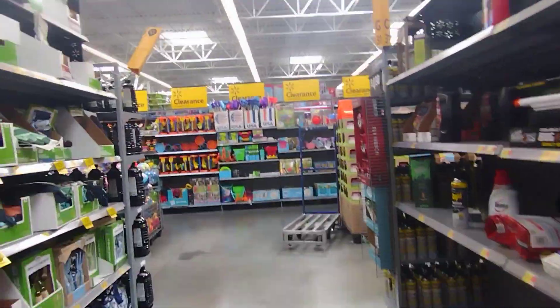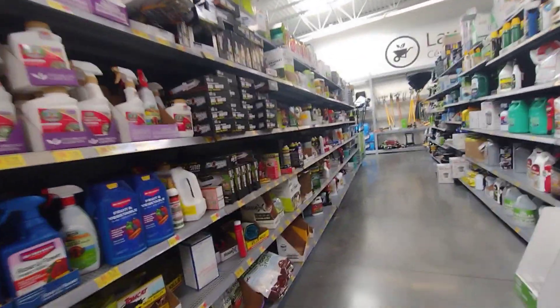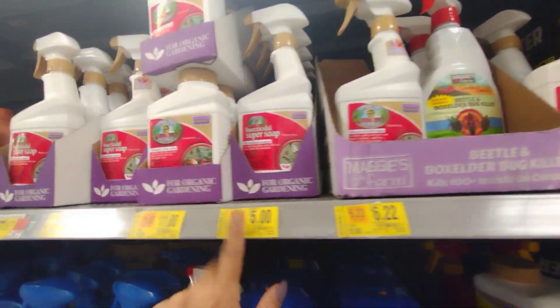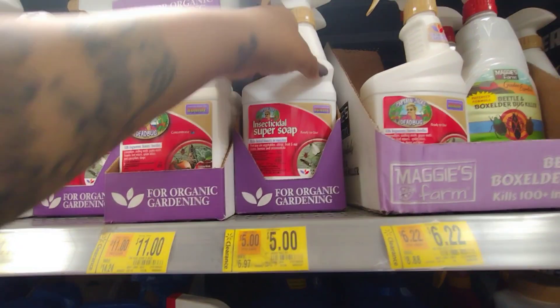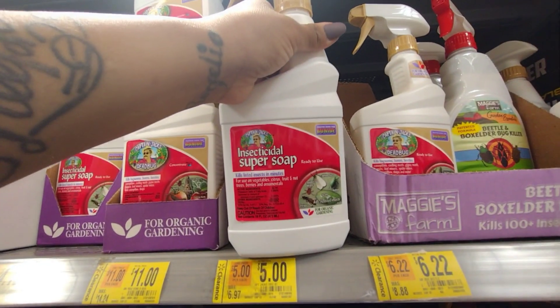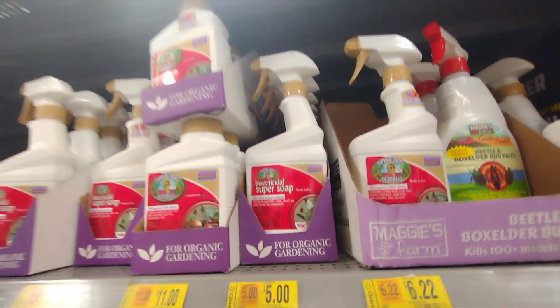Look at that — they literally have everything that's summer and everything is still so expensive. I don't know why they haven't marked it super cheap, but anyway, we're gonna be looking at some garden stuff here today. Like these here, they have them for five dollars. They're not gonna be very good prices, but this is the insect — it's called organic gardening Super Soap insecticidal soap.